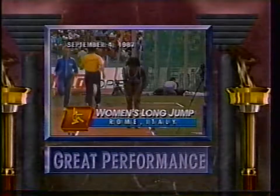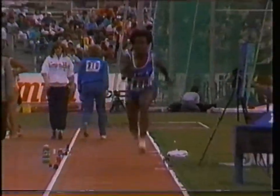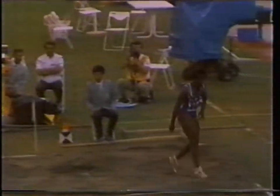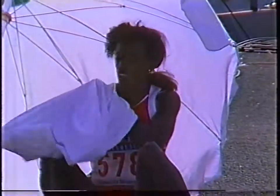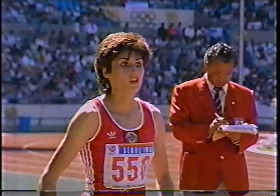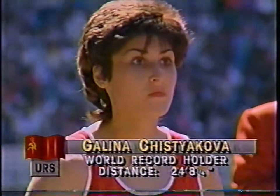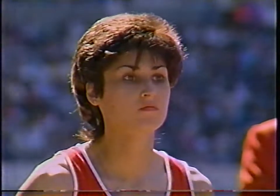And here she was in Rome last summer at the world championships. After having just missed the world record in winning the heptathlon, Jackie Joyner-Kersee, not favored to win the long jump, but came through with a great performance. Drexler was injured, but Jackie Joyner-Kersee pushed the pace the entire competition - 24 feet, 1 and 3/4 inches - and she was the world champion. Now she's going for a double gold medal here in the Olympic Games.